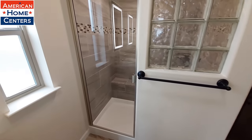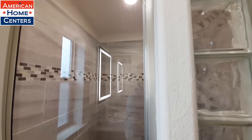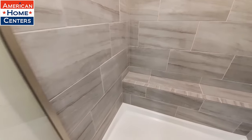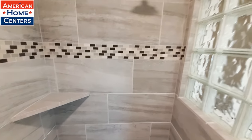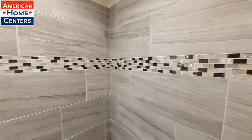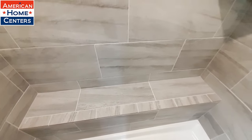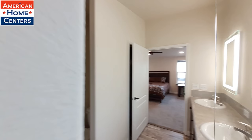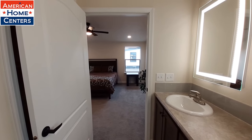Then we have our tile shower. We've got a little glass inlay, a bench that runs the full length of the shower, and a little shelf there. Really nice glass inlay in your shower. I think we should be leaving some comments in the comment section below letting me know what you think of this home.